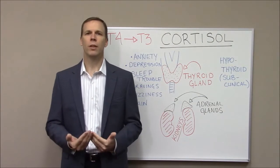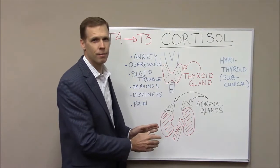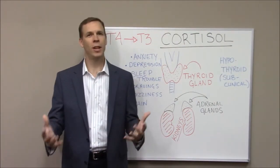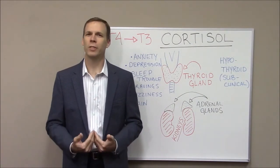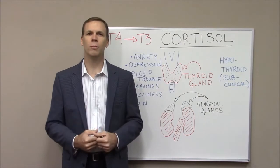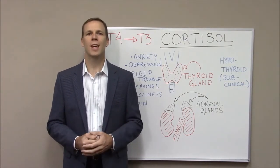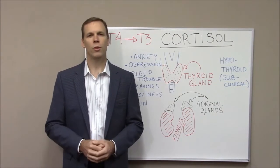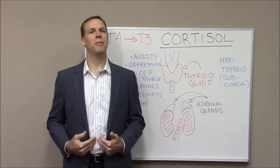The adrenal glands are the two triangular-shaped glands that sit on top of your kidneys. If you've ever experienced stress in your life — and if you're alive, you've experienced stress — then you've felt the effects of what the adrenal glands do. They put out some very powerful hormones. When we have stress in our lives, the adrenal glands tend to overproduce a hormone called cortisol. You've probably heard of cortisol before — it's known as the belly fat hormone.